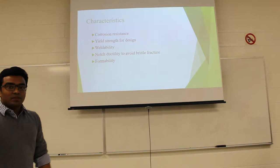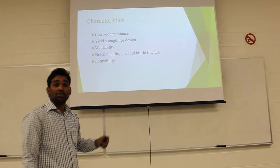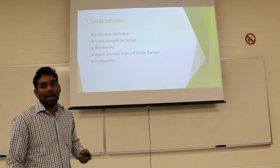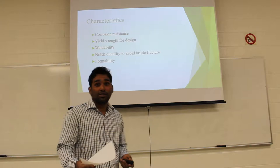Now I will explain the characteristics of alloy steel. The corrosion resistance is very good compared to other materials like aluminum and other sub-materials used in the market. Most manufacturing companies like Cami and Ford are using alloy steel as a main material. The yield strength is also very low.